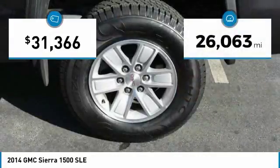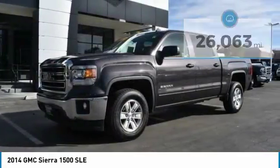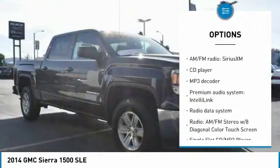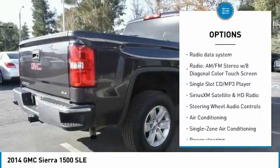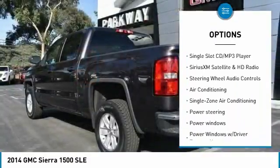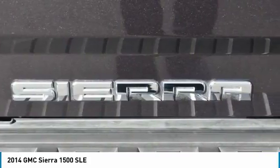This vehicle has less than 30,000 miles. Here are some of this vehicle's great options: steering wheel audio controls, OnStar, traction control, air conditioning, Bluetooth, dual airbags, power steering, four-wheel disc brakes, center armrest, and power windows.